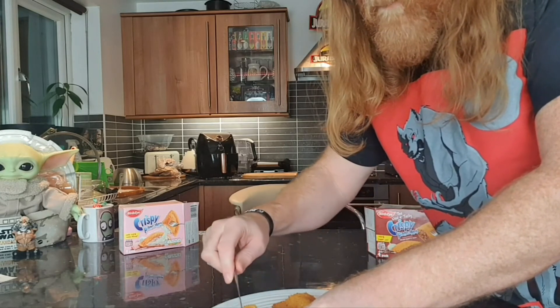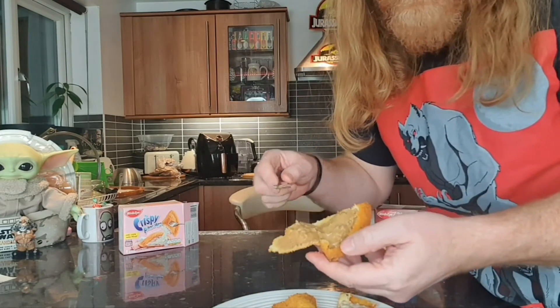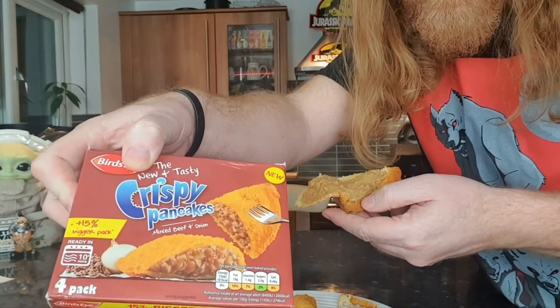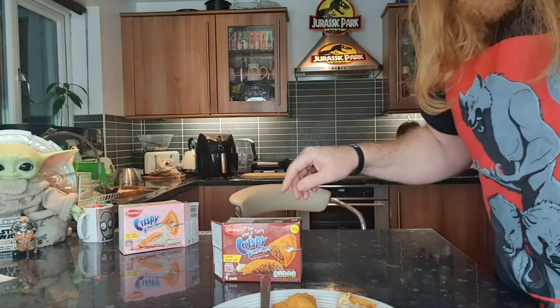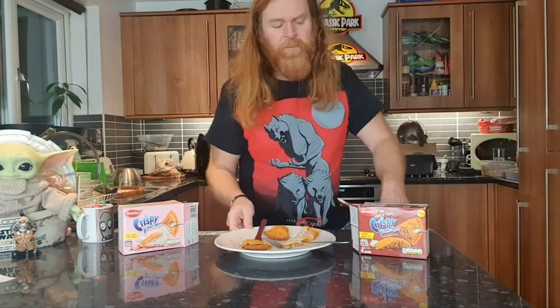I'm just opening it up now. And the beef in this is very grey. There's the filling of the beef pancake, and as you can see, it looks nothing like that. There you go. There's a close-up. Judge yourself. This is not that. If you're going to do product photography, at least get your colours right. There are professional photographers out there that photograph food, but that pancake is not that pancake at all.